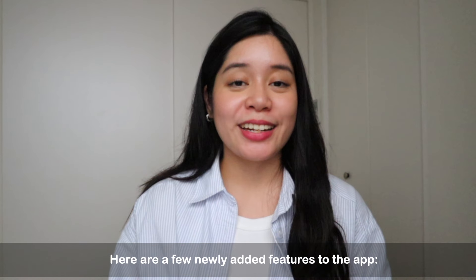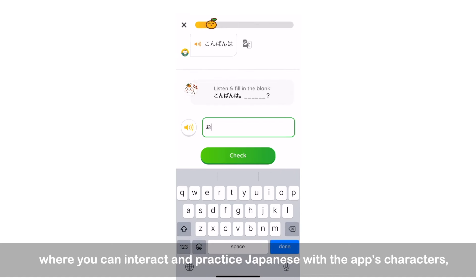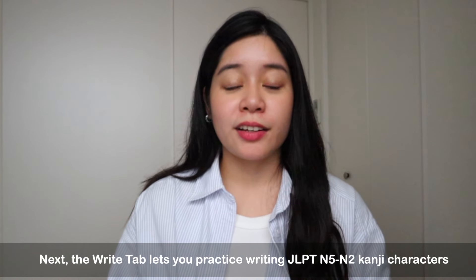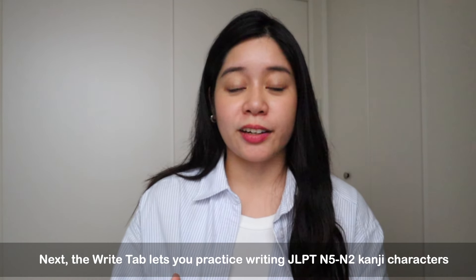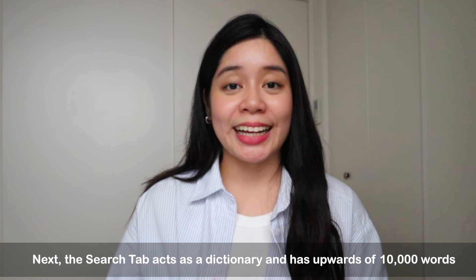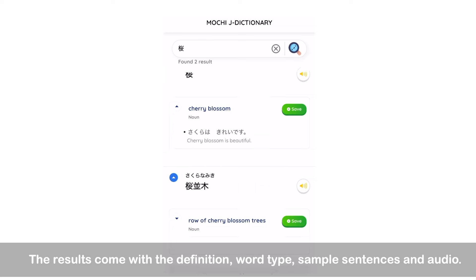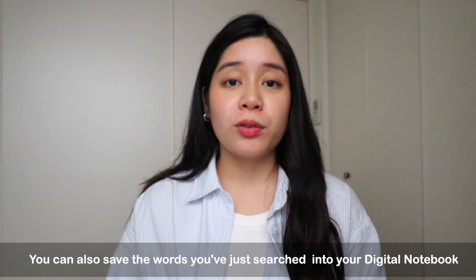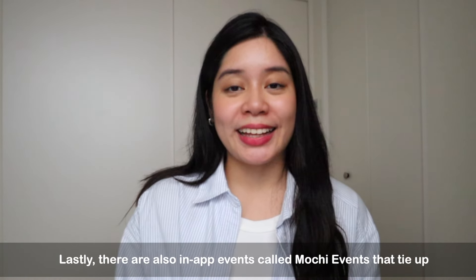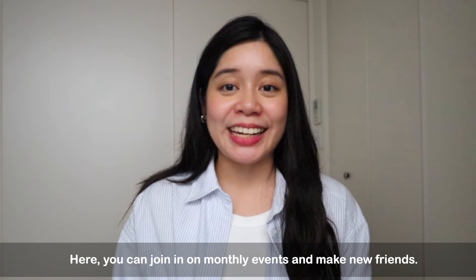Here are a few newly added features to the app. First, there's Mochi Kanji's conversation tab where you can interact and practice Japanese with the app's characters Mochi and Michi. Next, the write tab lets you practice JLPT N5 to N2 kanji characters by teaching you the correct stroke order step by step. The search tab acts as a dictionary with upwards of 10,000 words — results come with a definition, sample sentence, and matching audio, and you can save searched words to your digital notebook for reviewing later. Lastly, there are in-app events that tie in with the Mochi Kanji Learn Japanese Facebook group, where you can join events and make new friends.